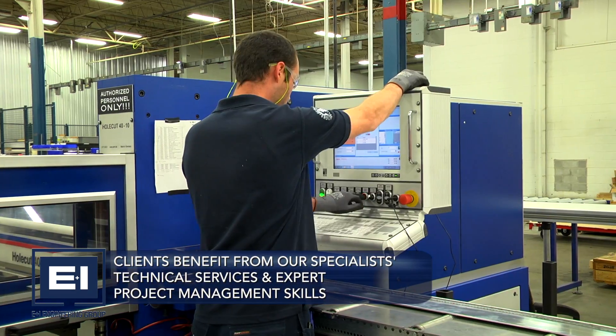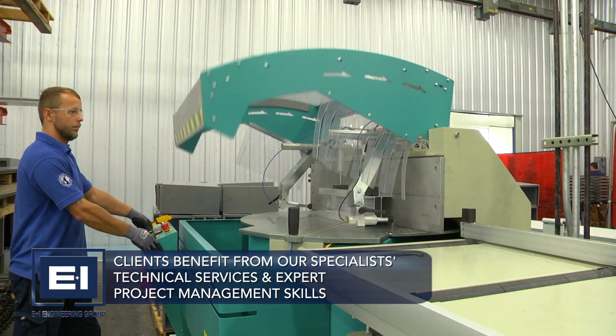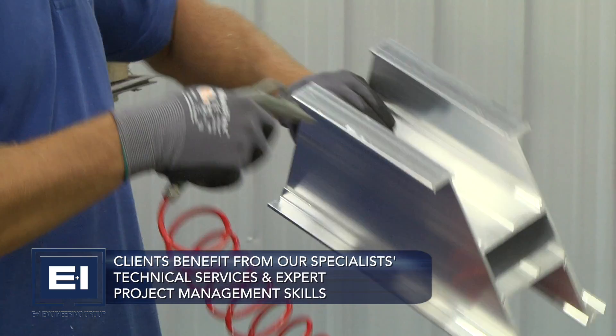Clients can benefit from our specialist technical services and expert project management skills to ensure the E&I Engineering quality that our customers know and trust.